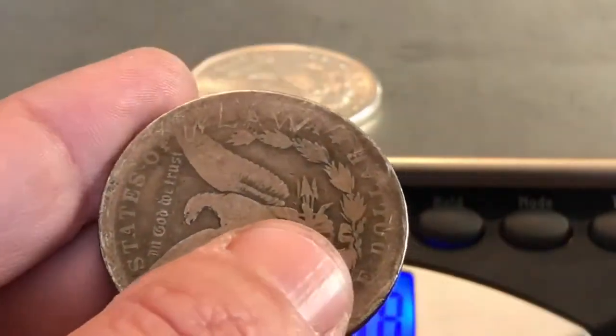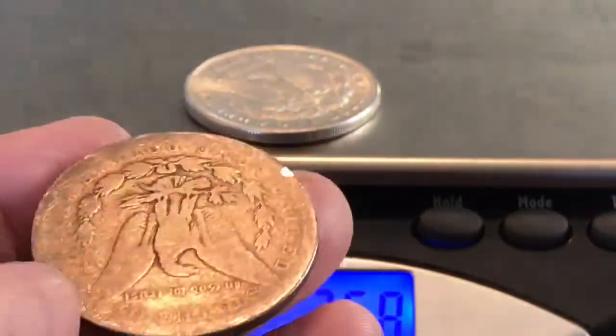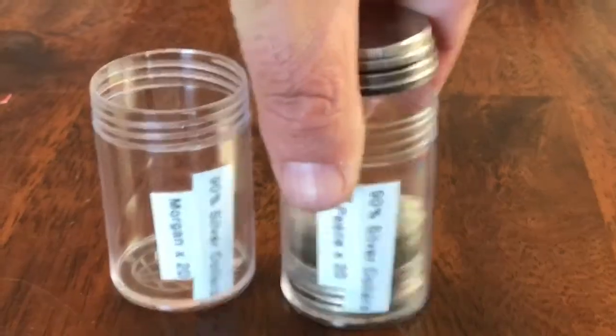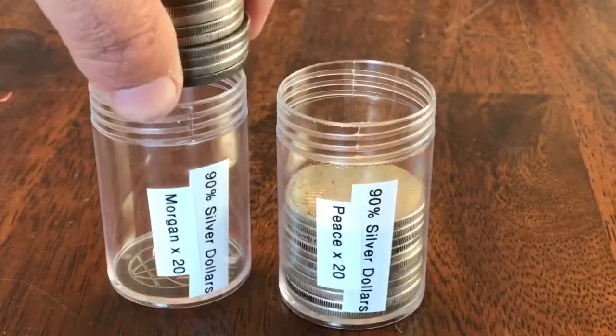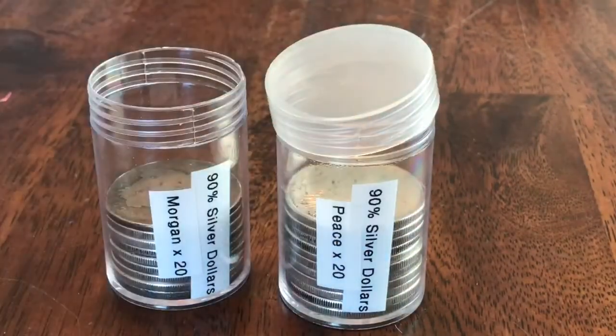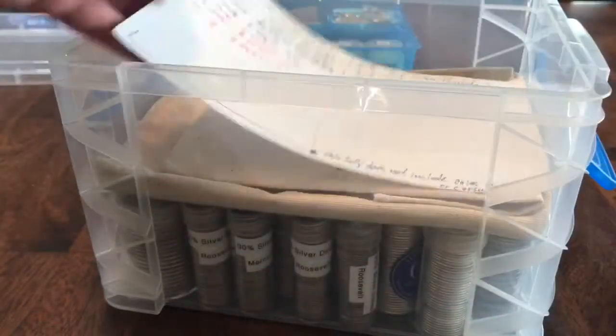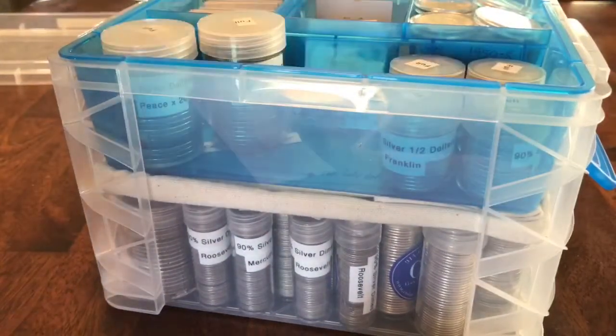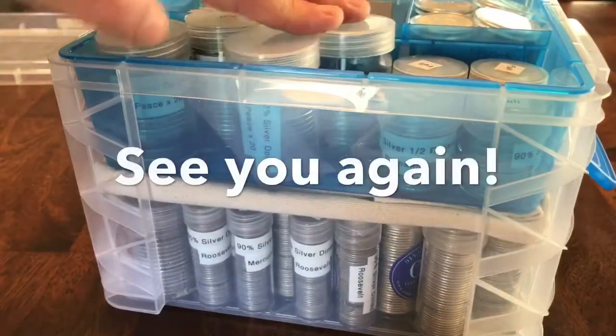I'll take one slick out of 20. Gotta put them in some tubes, dudes — label everything, so when you kick the bucket the missus knows what's in that box. I really hope you enjoyed taking a look at these culled condition silver dollars. Into the box they go, man. Take care everybody, see you again!